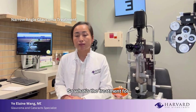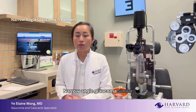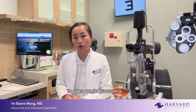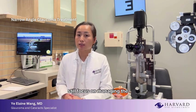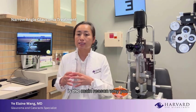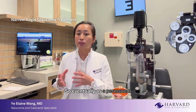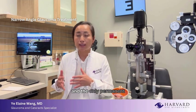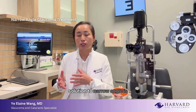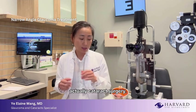What's the treatment for narrow angle glaucoma? Similar to open angle glaucoma, we still focus on managing the eye pressure, except crowdedness of the eye is the main reason why you end up having high pressure. The only permanent solution to narrow angle is actually cataract surgery.